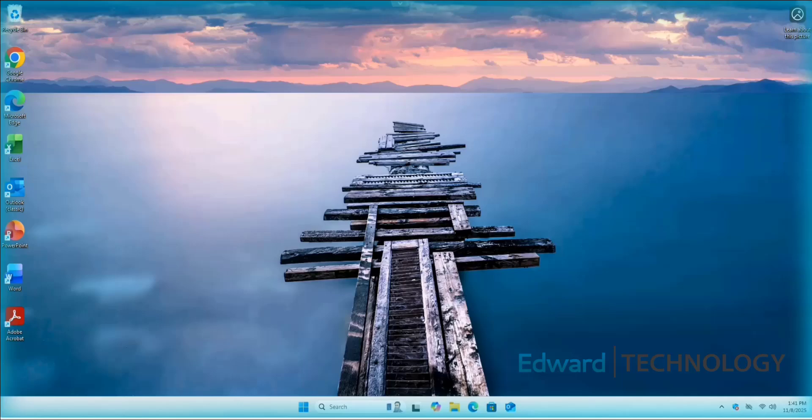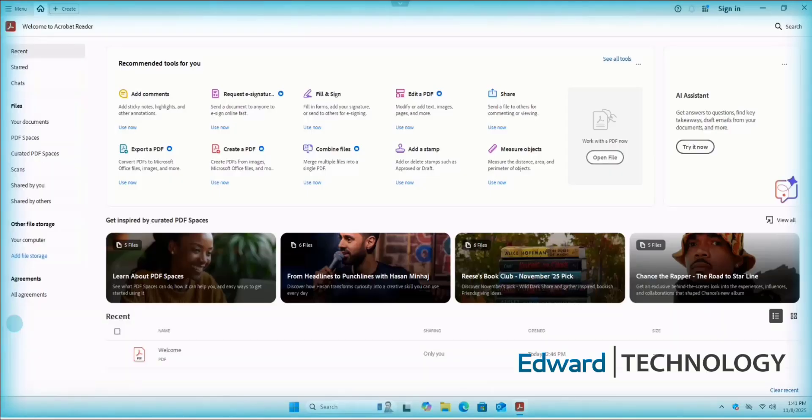The blue glowing area that you can see here around the computer screen means that the AI is in full control and I am touching nothing. I'll keep quiet for the rest of this demo, so let's watch.